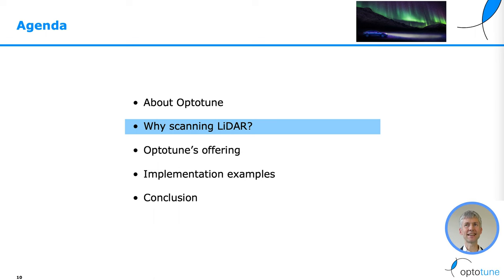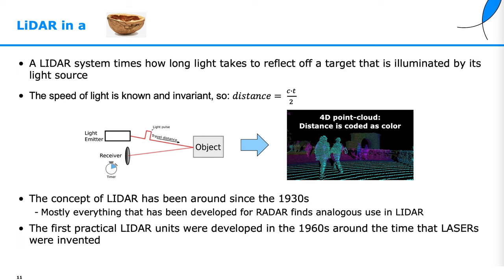A LiDAR in a nutshell basically measures how long it takes for a light pulse to go to the object, reflect back, and return to the receiver. From this round-trip time, we can calculate the distance and generate the 3D point cloud. The concept of LiDAR has been around since the 1930s and drew a lot of its developments from radar. The first practical LiDAR units were developed in the 1960s, at the time when lasers were invented.